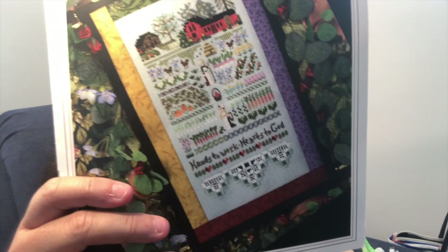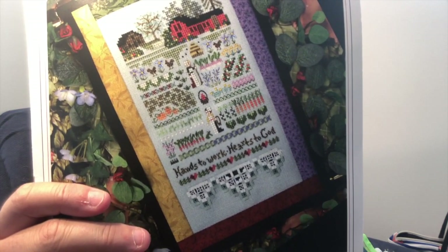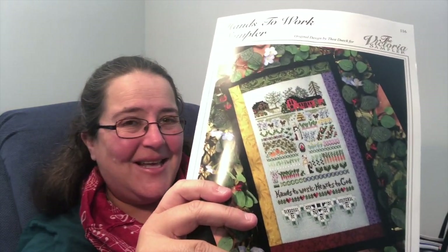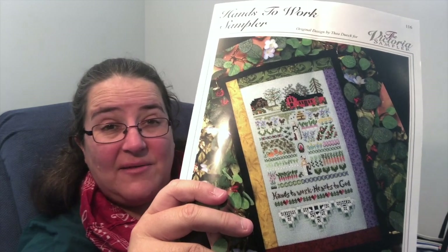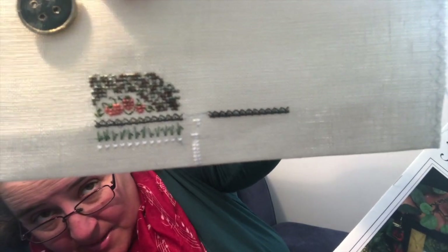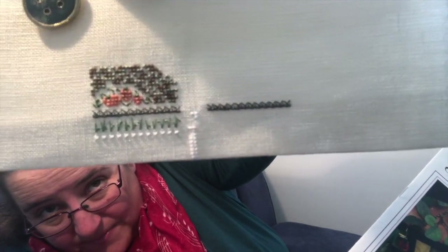Hands to Work Sampler by Victoria Sampler — I really enjoyed doing this one, but I don't actually know how many stitches I've done because I was using a new app on my phone for counting, accidentally dropped it, and it went to negative. So I kept tapping and went from however many I'd done down to 40. I've done a potato bed and pumpkins and some onions — all these beautiful specialty stitches. Really cute, and I'm looking forward to doing more. I enjoy specialty stitches interspersed with cross stitches.